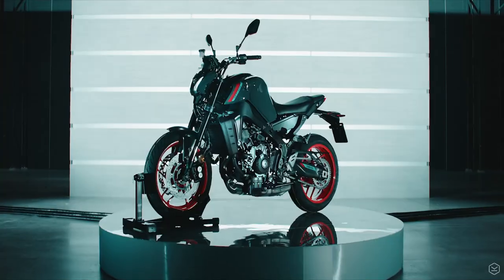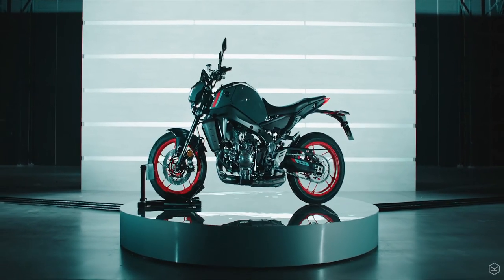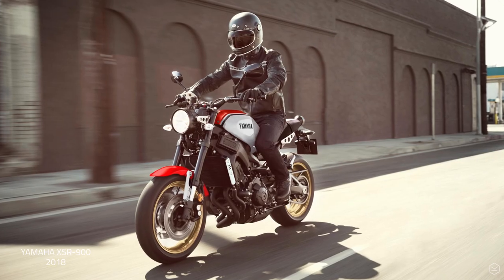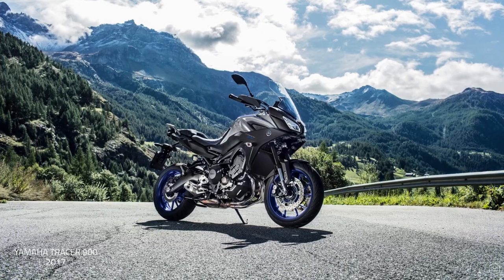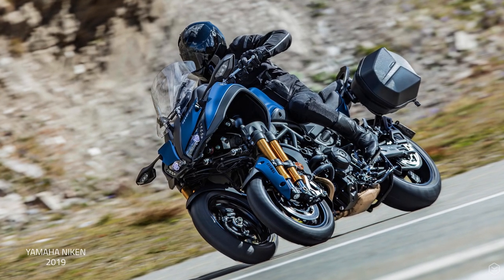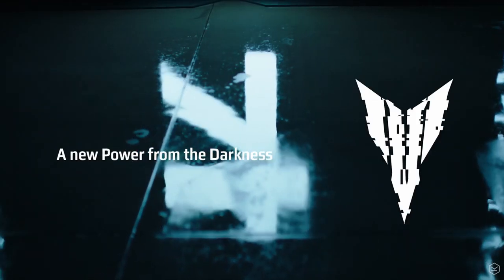The MT-09 is also the base unit from which a model range is built, and hopefully we'll see an SP model further down the road, a new XSR 900, a Tracer 900, a Tracer GT, and of course the Yamaha Niken. So with that in mind there's a huge amount of appetite for this new model.